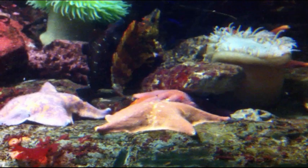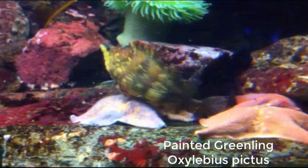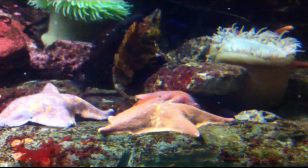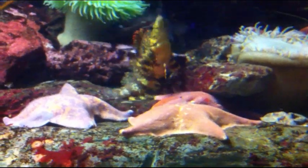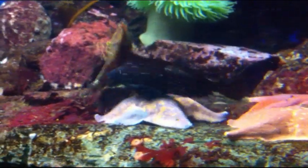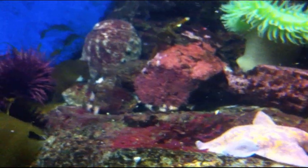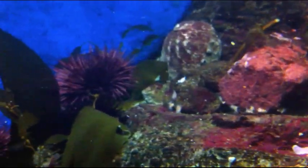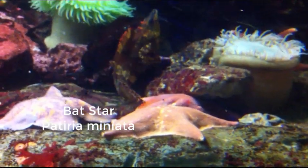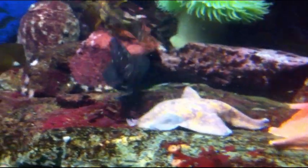Now take a look at the frisky little fish — painted greenlings, I think. As hexagrammids, which is the same family as lingcods, they lack swim bladders entirely. Is this fact consistent with what you're seeing here? Why? Besides the greenlings, sea urchins, and abalones, there are bat stars and sea anemones that are easily spotted. What phyla and classes do they belong in?